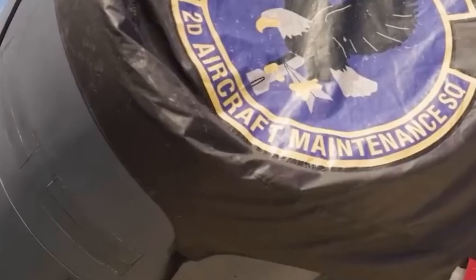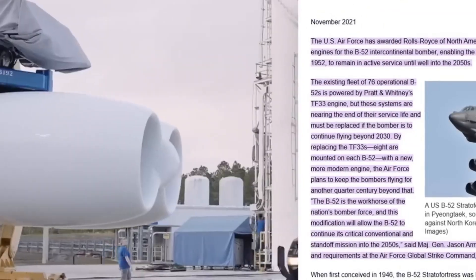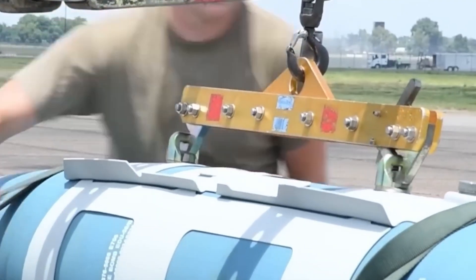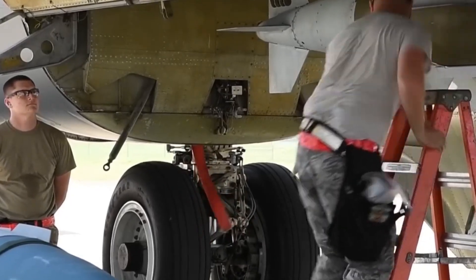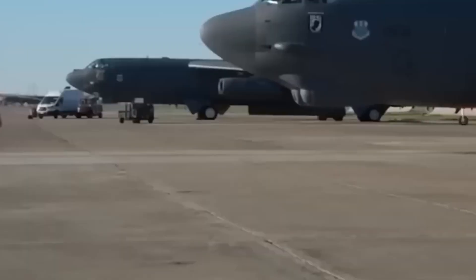But worst of all is the risk. These engines are beyond their design life. Every hour flown increases the odds of critical failure, and that's not acceptable when the B-52 still forms a backbone of the U.S. strategic bomber force. By the mid-2010s, it was clear replacing the TF-33s wasn't just an upgrade — it was a matter of survival. The only question left was what would come next and whether the Air Force could modernize without disrupting the entire platform.